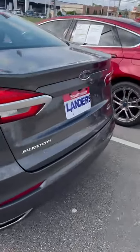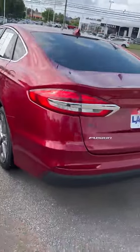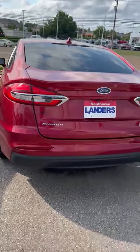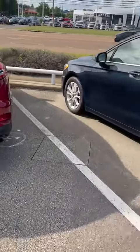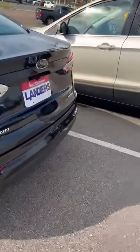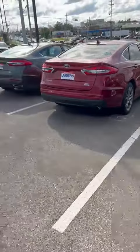Moving along, this is a white Fusion SE model. The magnetic gray one is also an SE all-wheel drive EcoBoost. We've got an SEL that I actually traded for not long ago — really clean car, one professional owner, and I personally know the owner of this vehicle. And then we have a dark-colored car here, it's an SE EcoBoost.